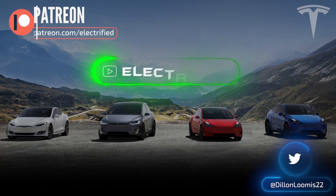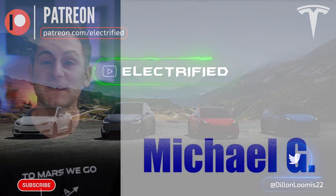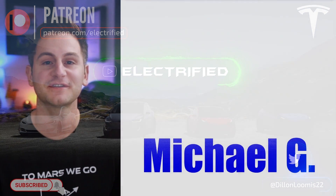Welcome to Electrified. It's your host Dylan Loomis. Quick shout out to an updated patron, Michael G. Thank you for choosing to support the channel.